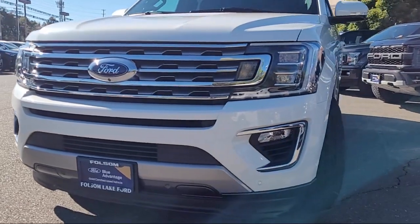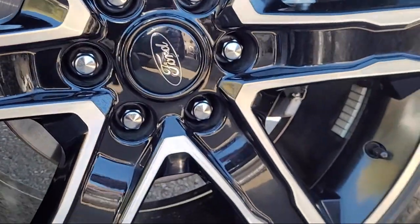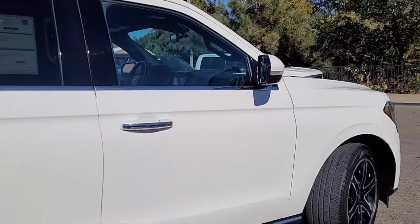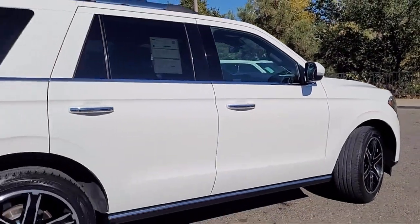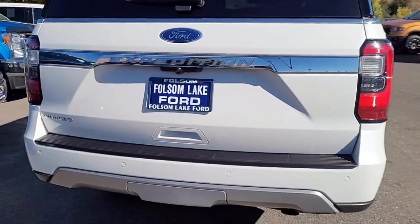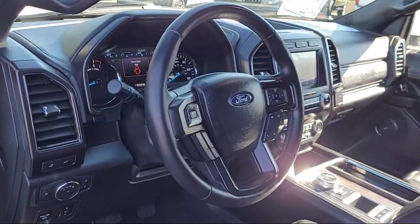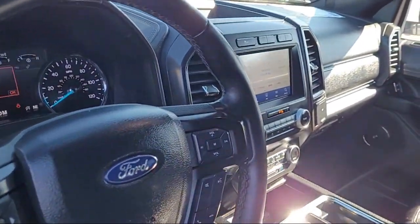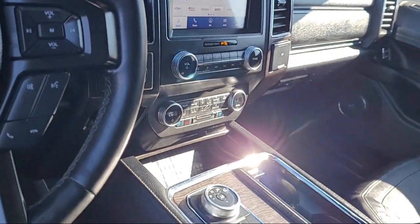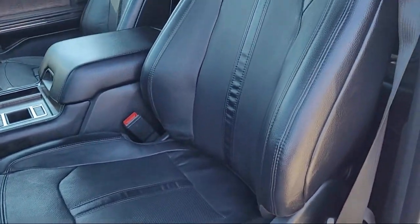It comes equipped with Ford Co-Pilot 360 Assist, Heavy Duty Trailer Tow Package, Heated Front Seats, Emergency Communication System, SYNC 3 911 Assist, Garage Door Transmitter, Special Edition Package, Leather Steering Wheel with Auto Tilt-Away, Rear View Camera, Heated Rear Seats, Rain-Sensitive Windshield Wipers, and has less than 25,000 miles on the odometer.